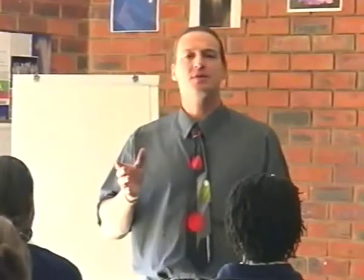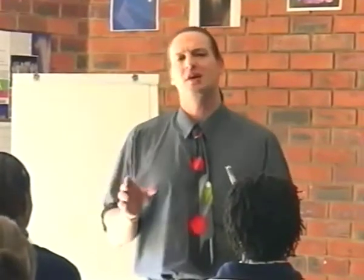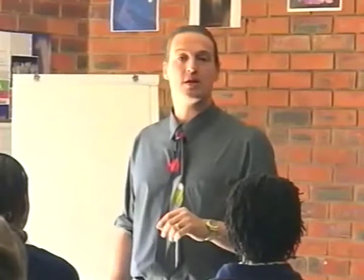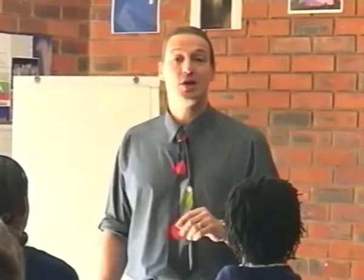Hi everyone, welcome to Memory Skills. My name's Wolfgang. And today I'm going to teach you some mathematical skills — little tips, not really secrets, but basically things that can help you add, subtract, and multiply quicker, and with which you can impress your friends and teachers. So let's see what it's all about.